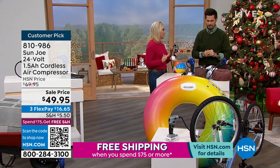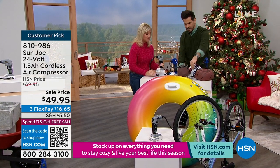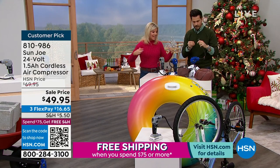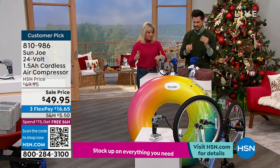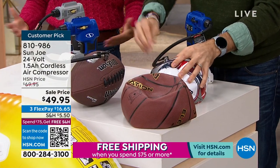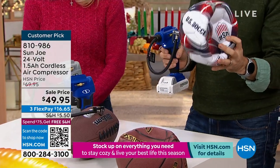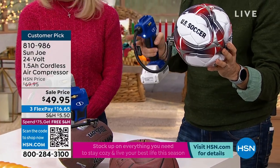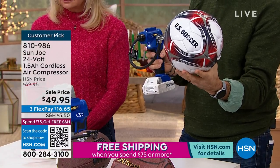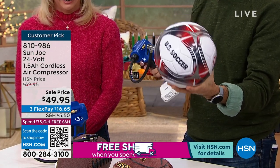It's a one-time investment. Whenever you need to inflate — whether it's pool floaties, bike tires, or your own car tires — it's there. You don't have to wait for a tow truck or a roadside service just to get some air. Open your trunk, get your bag, turn on the air compressor — the battery is charged — and you've got instant air anywhere. That soccer ball? Ten to fifteen seconds, done.